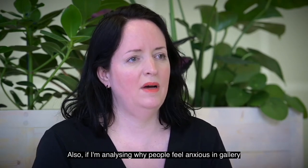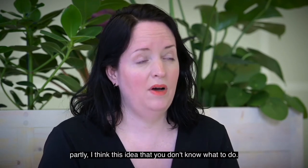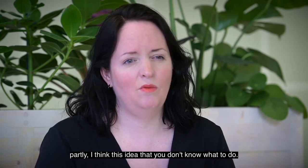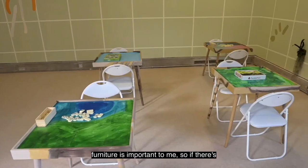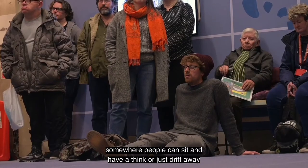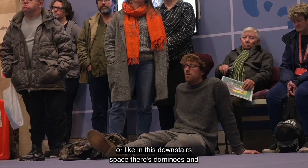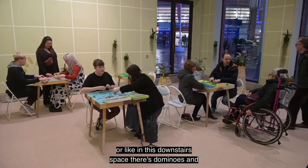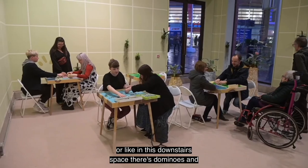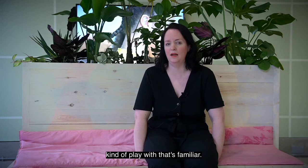Also, if I'm analysing why people feel anxious in gallery spaces, partly I think it's this idea that you don't know what to do. So furniture is really important to me — if there's somewhere people can sit and have a think or just drift away. And in this downstairs space there's dominoes and jigsaws, so people have something to do, something to play with that's familiar.